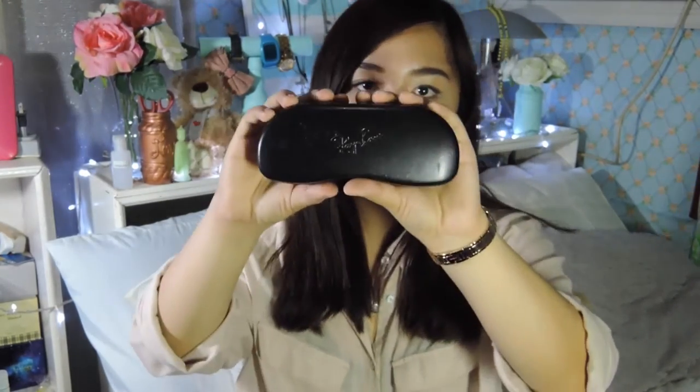I'm just gonna randomly pull stuff out. The first thing that I have in here are my eyeglasses because I do have pretty bad eyes. I don't wear contact lenses every single day because they irritate my eyes, so this stays with me all the time. They're just Ray-Bans — I believe the Clubmasters. I cannot see that clearly without these, so yeah, that is the first thing in there.